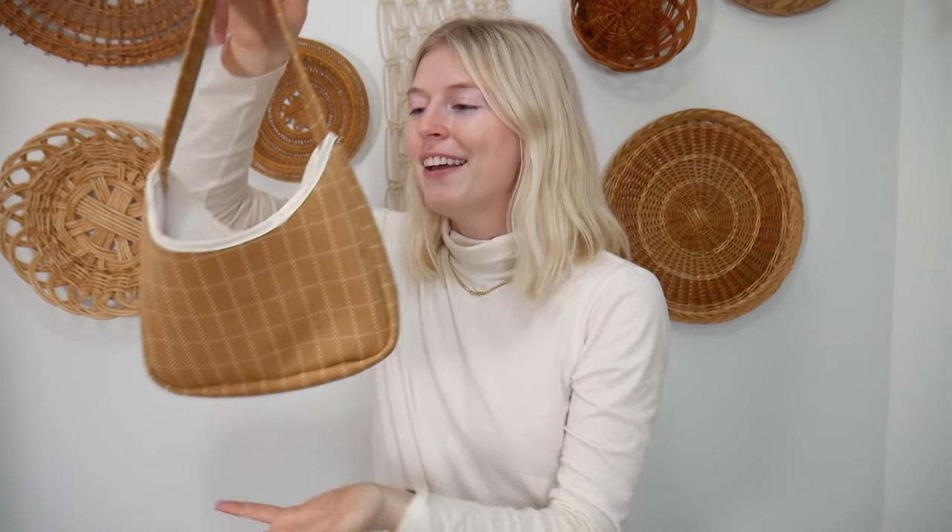Giveaway time! Today you can win a handmade mini bag I made as part of my '20 purses for 20,000 subscribers' project. To enter, follow the instructions in the description — the contest runs for 24 hours, so if you want to win during my Thriftmas series you need to get here early for each video. I'm giving away a bag every single day, so make sure you subscribe so you get notified. That's it for Thriftmas Day Three — see you tomorrow for Day Four!